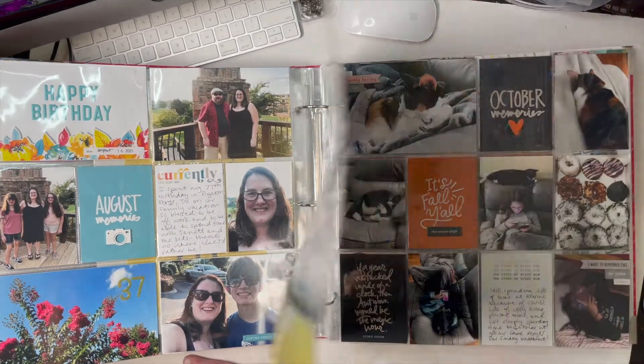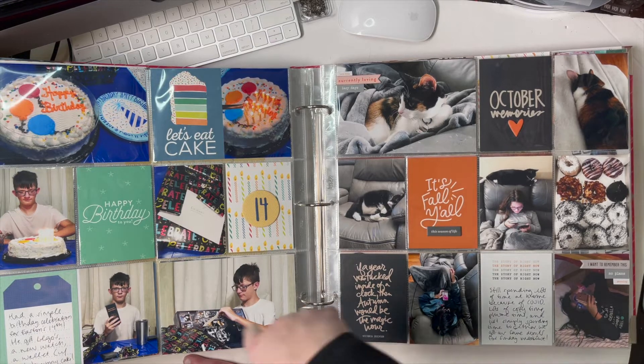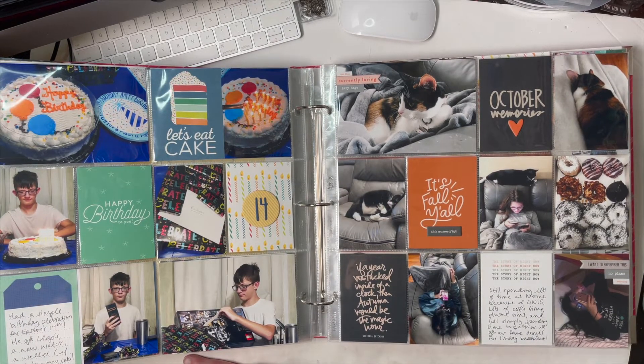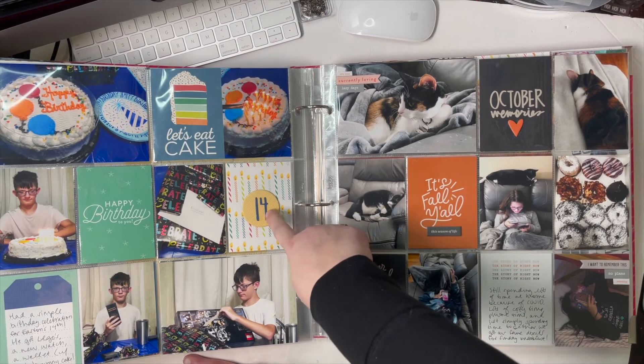More September stories: we had Easton's birthday when he turned 14. These are all Ellie's Studio cards, plus some patterned paper and cards from a different company, pictures of him unwrapping gifts and blowing out his candles, and a chipboard piece with stickers layered on for his age.